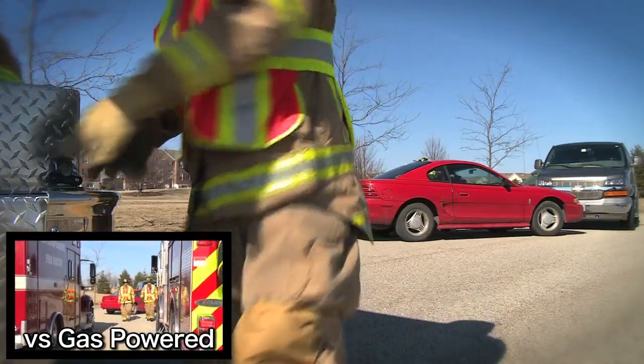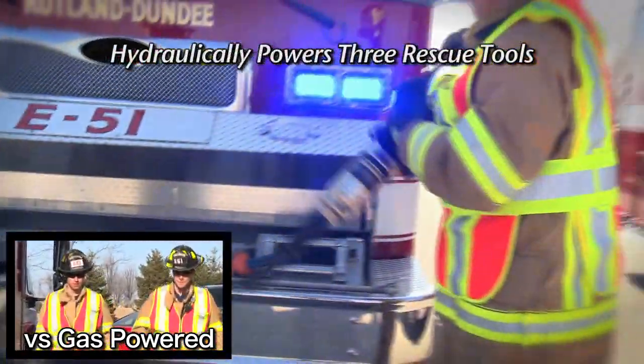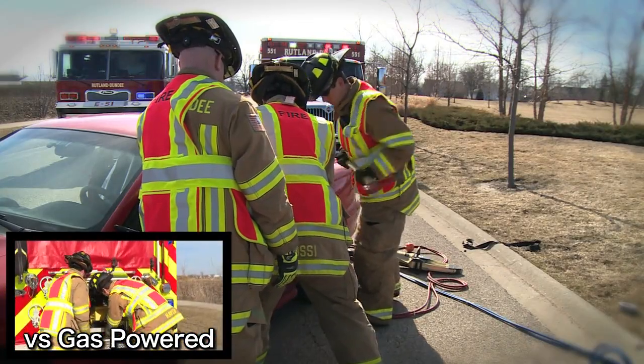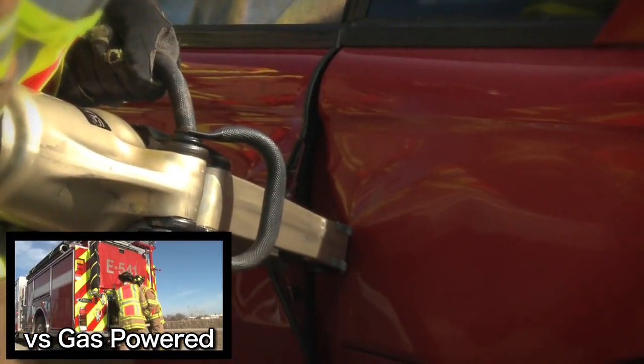When required, the Liberator can produce up to 20 kilowatts of electrical power, while hydraulically powering up to three rescue tools instantaneously. Rescue personnel simply remove the pre-piped tools from the truck, and they're ready for immediate extrication.